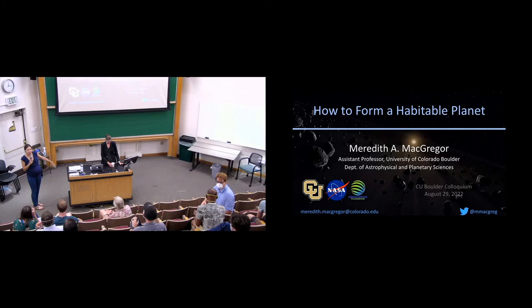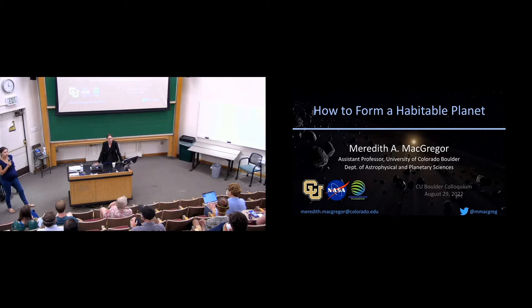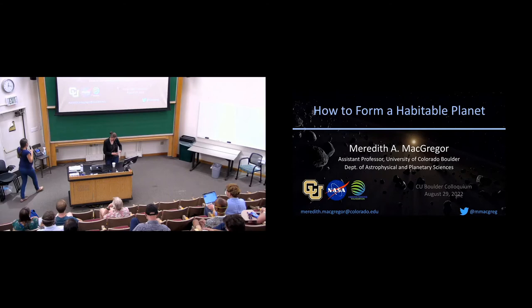It's 12:16 so let's start. Today I want to welcome Meredith McGregor, our assistant professor who joined the APS department in January 2020. Her research group studies how planets are formed and the habitability of these planets using astronomical observations. Her research has been featured in many public media sources such as the New York Times, Scientific American, and National Geographic. Before joining us, she was a Carnegie Institute postdoctoral fellow, and in 2017 she defended her thesis at Harvard University. Welcome Meredith — today we're going to hear about how to form a habitable planet.